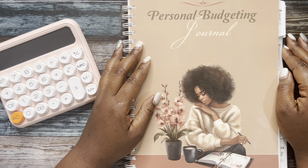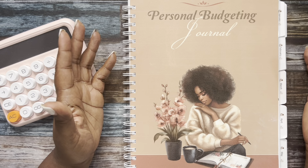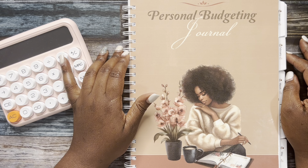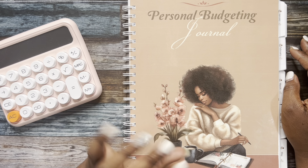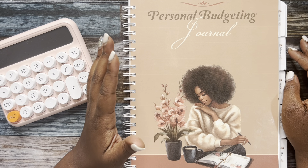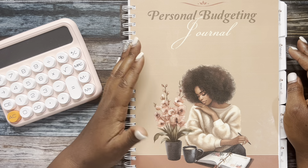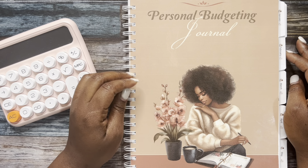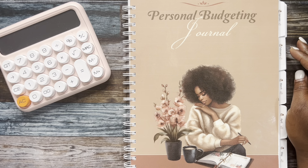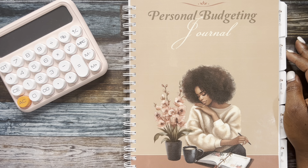Hey y'all, welcome or welcome back to my channel. If you are new here, my name is Taj and I'm a paycheck budgeter documenting my financial journey here on YouTube. If you are returning, welcome back beautiful budgeter. In today's video I'm going to be showing you how I close out my monthly budget — we're closing out the month of May. If you're interested in seeing the whole unorthodox way of closing out a budget, stick around.